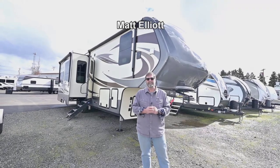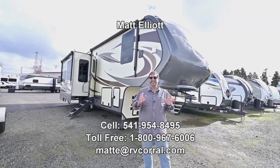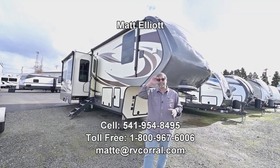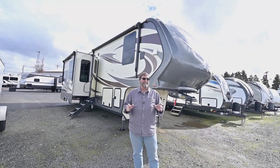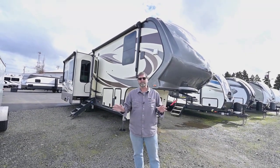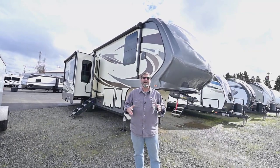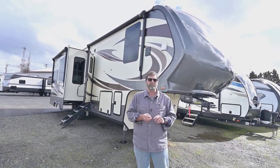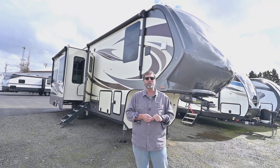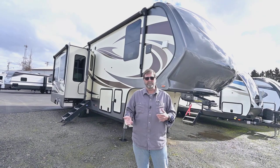Hi everybody, my name is Matt Elliott and I'm here at the RV Corral in Eugene, Oregon on Highway 99. Today I'm going to show you a really nice used fifth wheel. This is called a Volano 320 GK. It's one of the all-time most popular floor plans — it's a rear lounge triple slide coach, and inside it feels really big but it's not a great big giant coach. It's probably in the neighborhood of 34 to 35 feet overall length, so it's quite towable and absolutely beautiful.